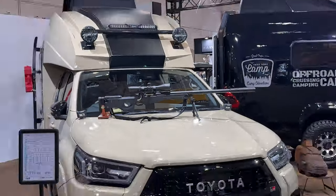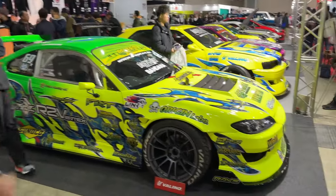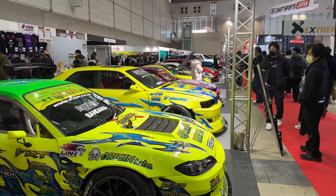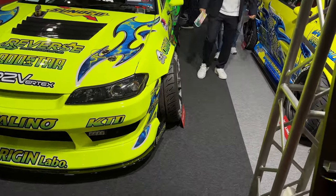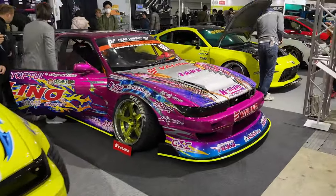All the steering wheels — the drift cars. These are so bright you can see them from outer space. You think your fitment's sick? That fitment's sick — look at that one too.